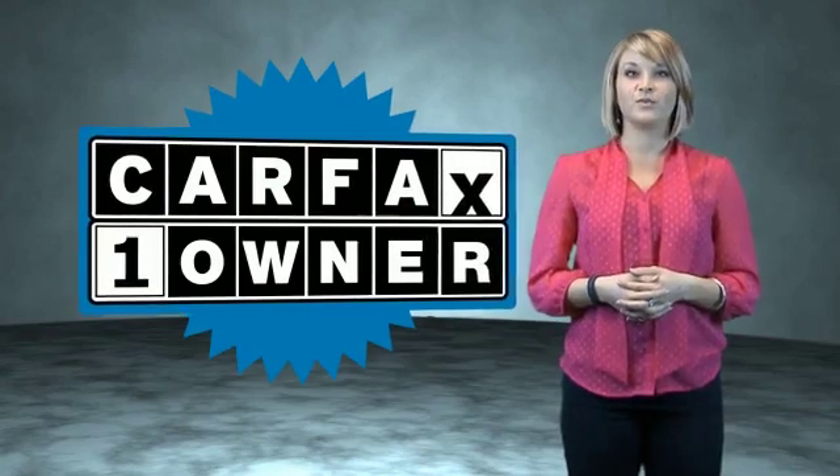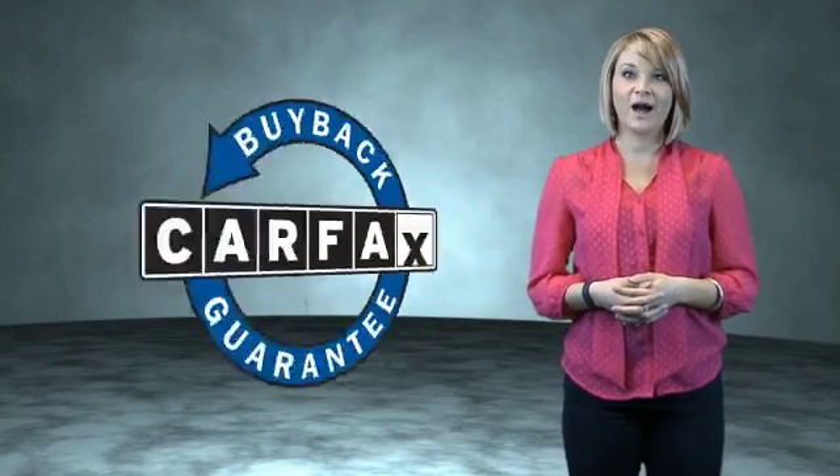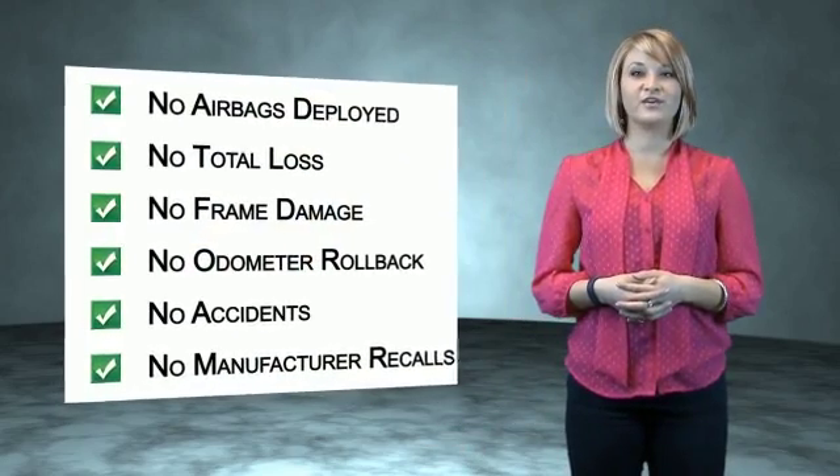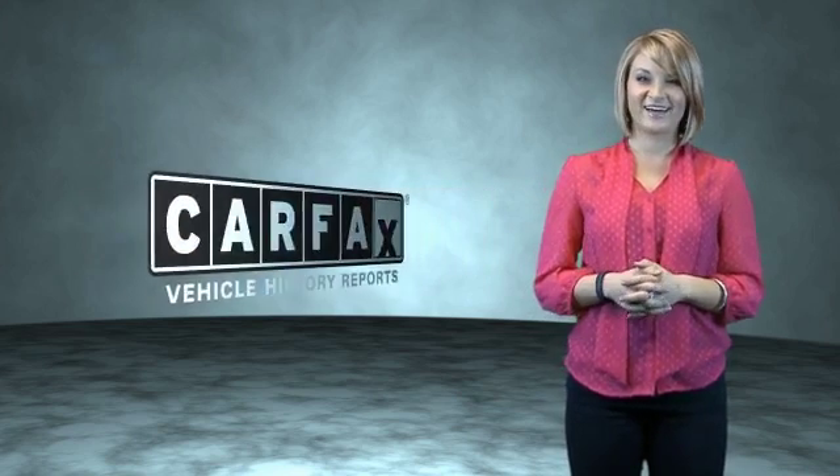Call or click to contact us today. This is a Carfax One Owner Vehicle, which qualifies for the Carfax Buy Back Guarantee. Be sure to find a complimentary copy of the Carfax Vehicle History Report online or contact the dealership — just say, show me the Carfax.